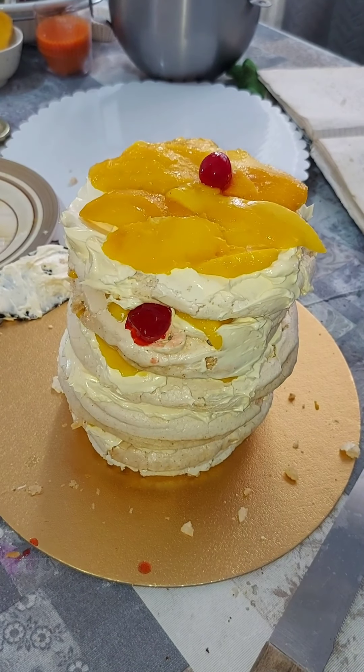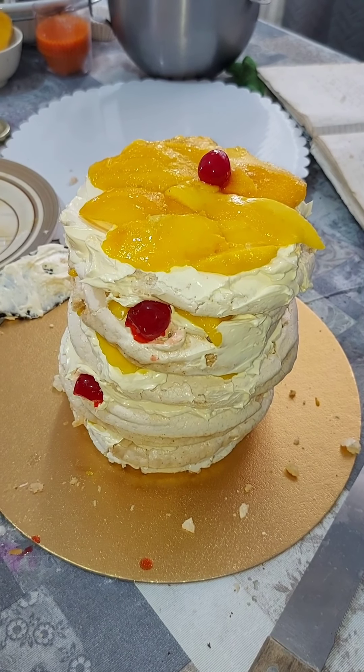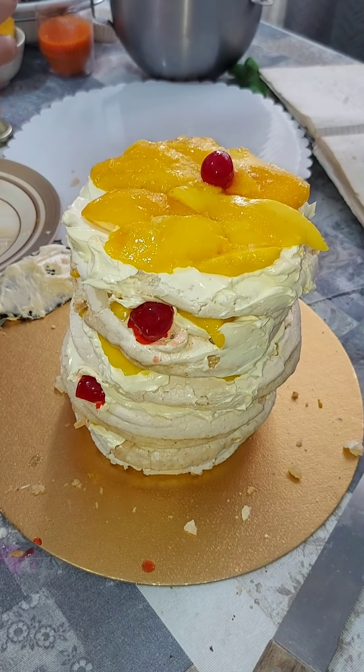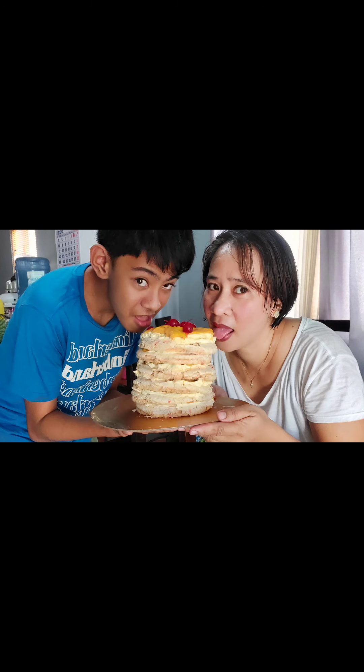Did you see it? I want some. I can't wait — Olivia's. I can't wait, I've had it. I can't wait!